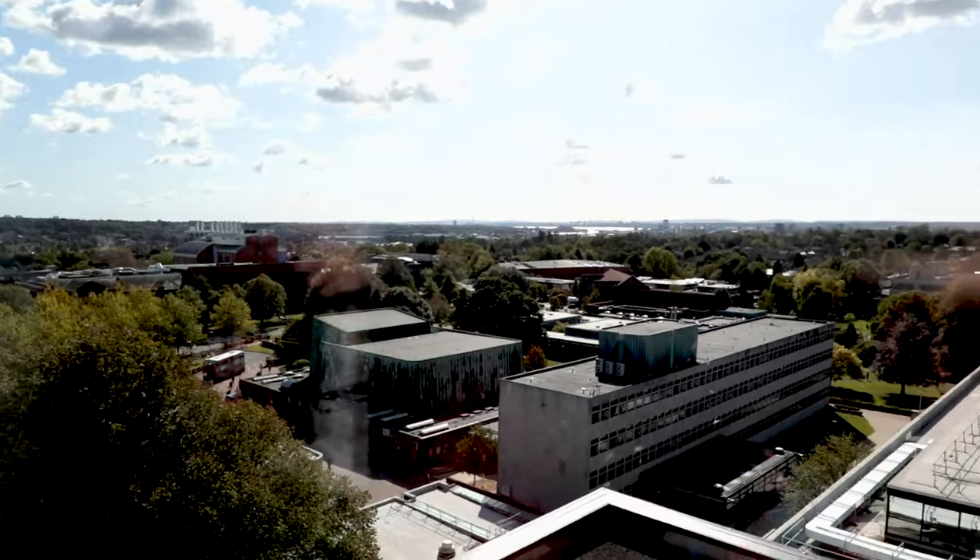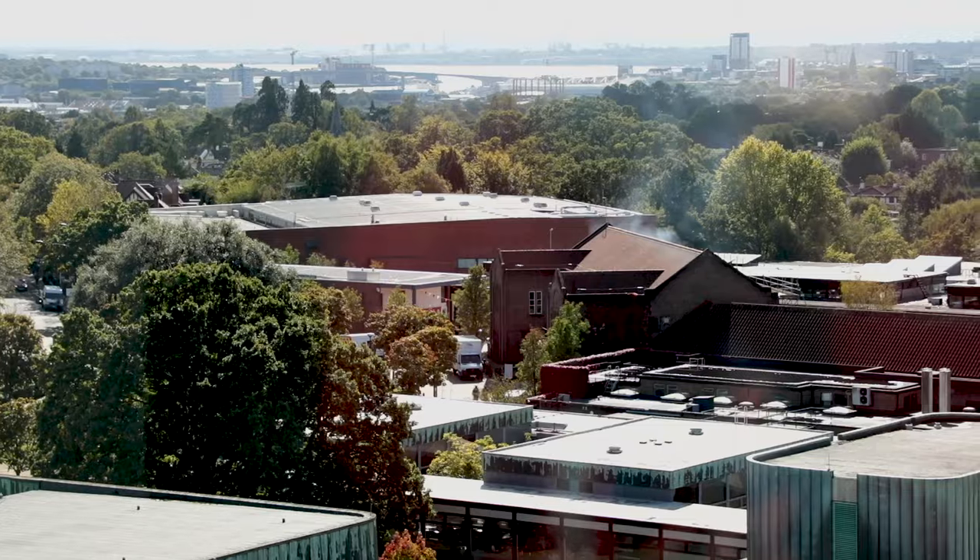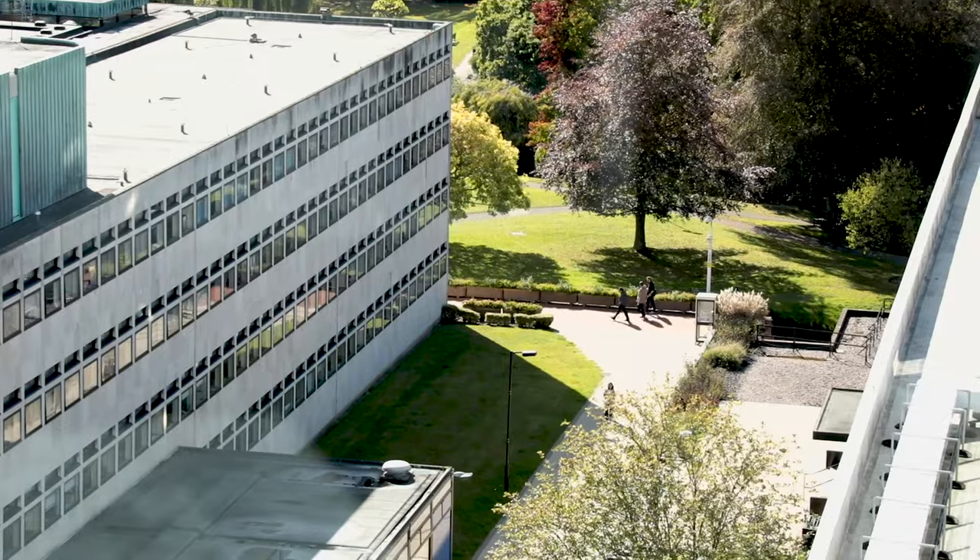It's also the views — on the eighth floor you can see pretty much into town but also across the beautiful campus that we have here.